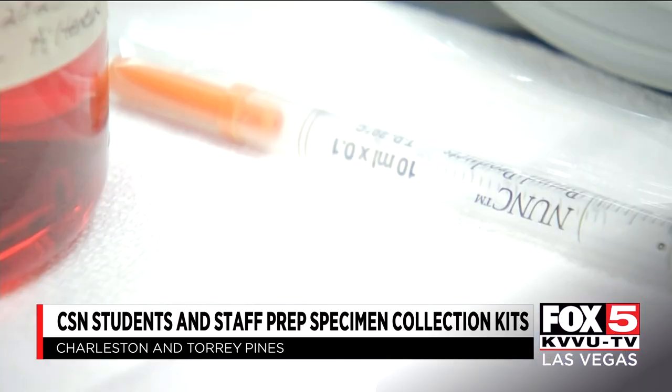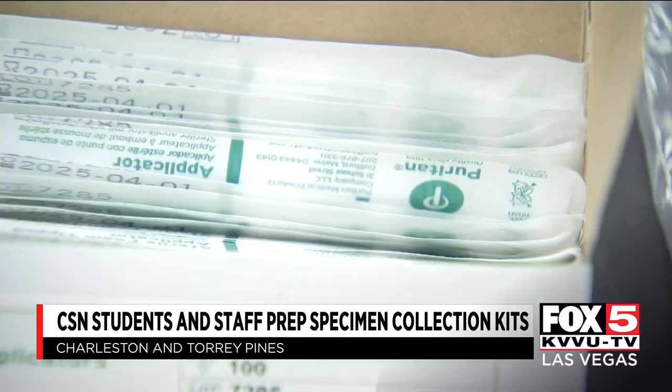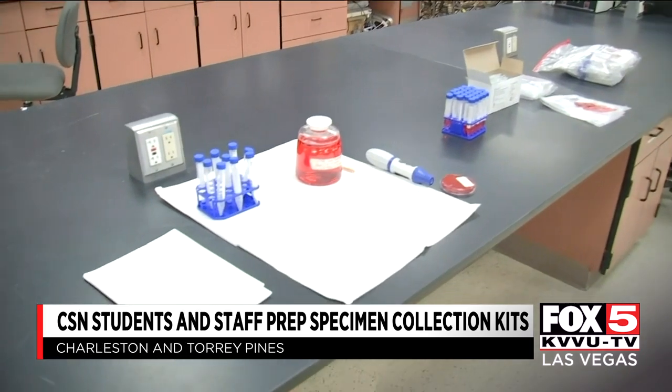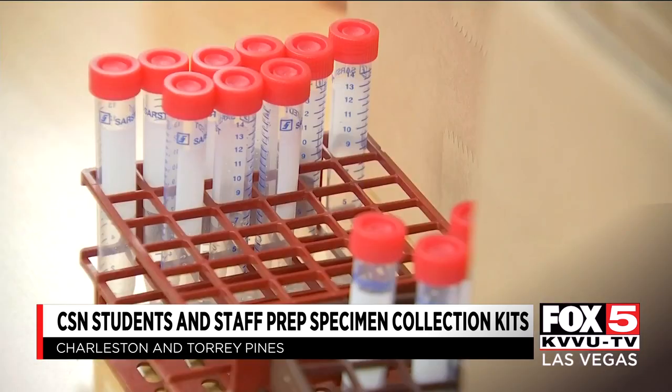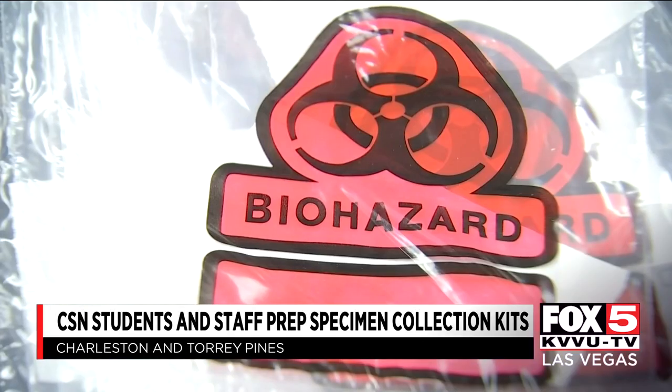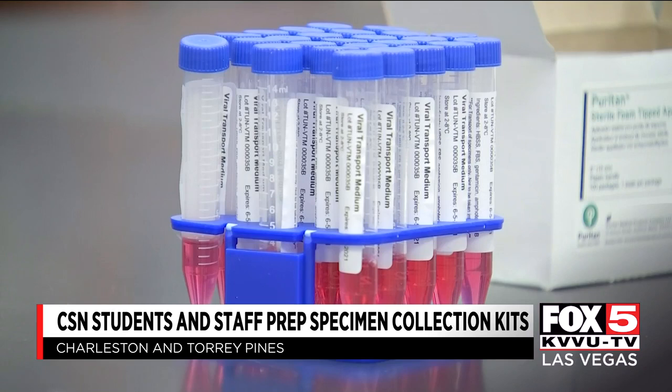We talked to a professor in the Clinical Science Laboratory program. She told us kits are in dire need right now. The collection swabs themselves have been on significant back order because we really only have had two or three manufacturing companies. So they've been called in to put this together to assist with not only identifying the illness when it occurs, but also for contact tracing.